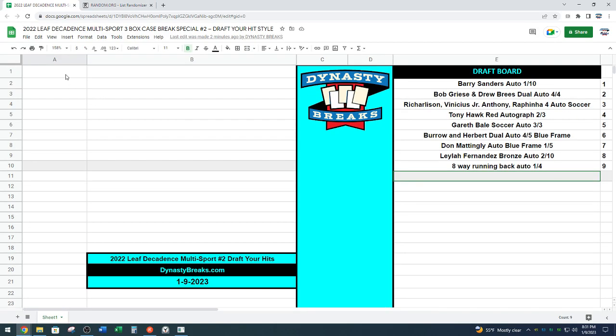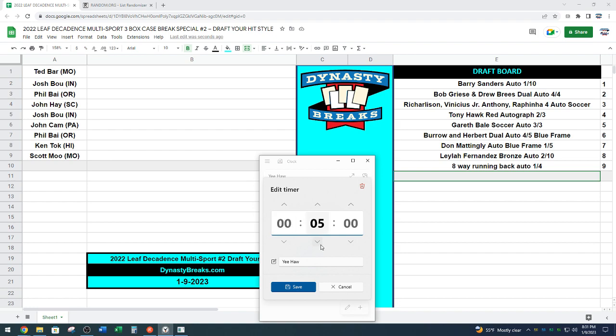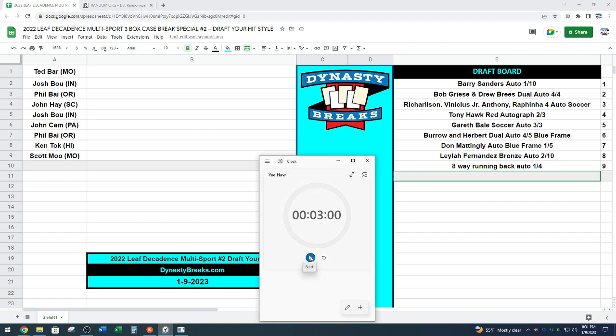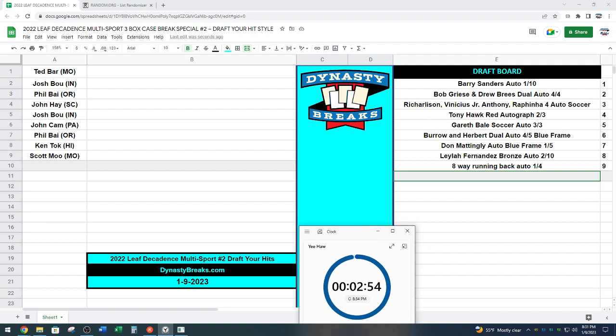All right, we are going to give you guys three minutes — I will put the clock up for trading. We'll go three minutes. If you're watching the recorded video, feel free to fast forward if you want to see where these things are selected. Throw out your offers if you have any trade deals. Josh is offering the two spot and the five spot for the one spot — Josh is offering two spots for one, directed at Ted.